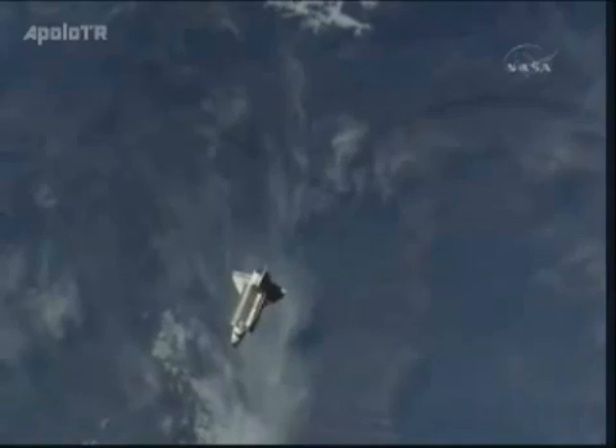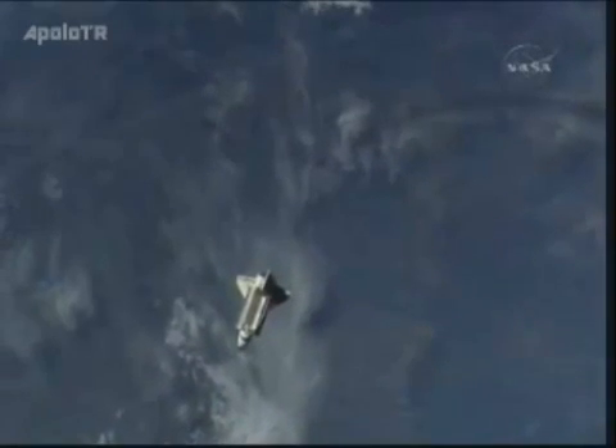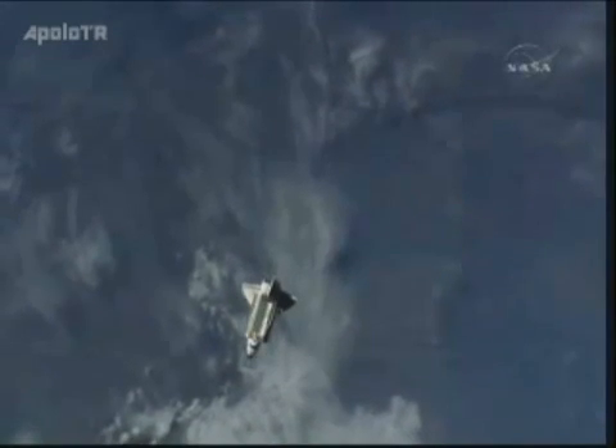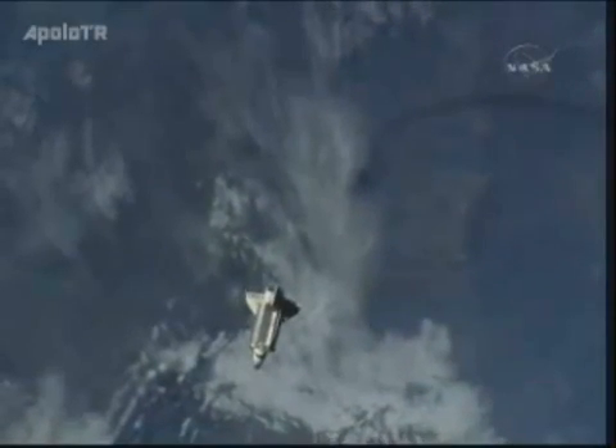It is beginning the final portion of this fly-around, coming back up toward the US segment. Once it reaches the point that it departed from, close to pressurized mating adapter number 2, it will begin to fire its engines and begin the process of leaving the station's area.